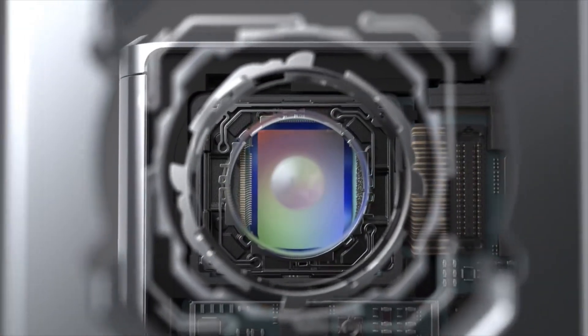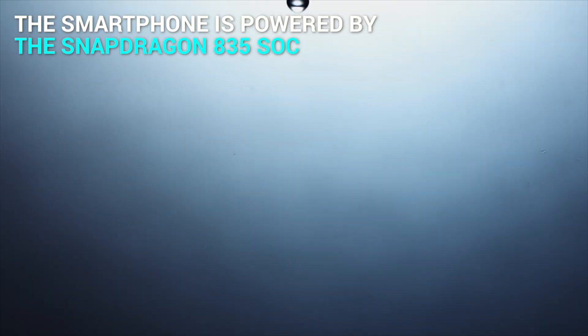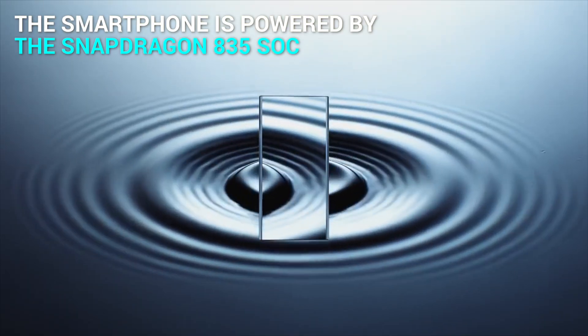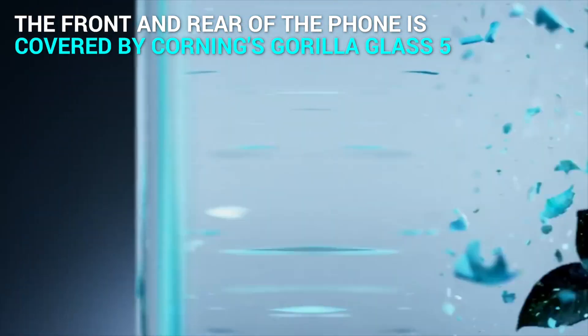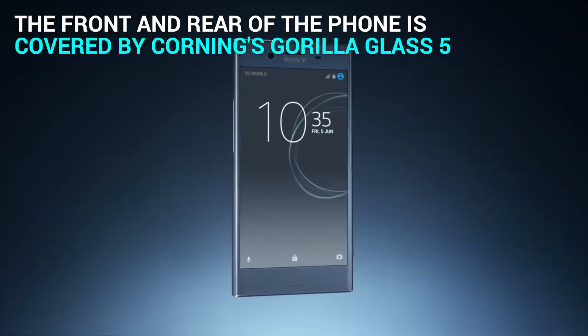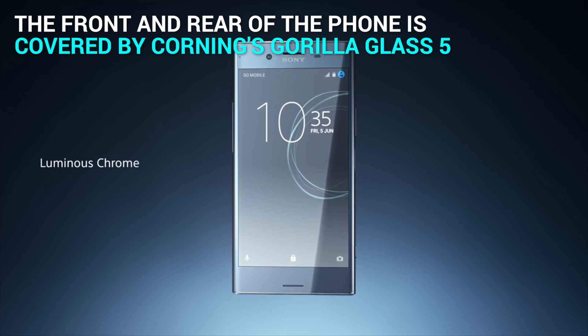Coming to the specifications, the Xperia XZ Premium is powered by the upcoming Snapdragon 835 processor. Speaking of design, it's the same that we have seen in the Xperia Z5 Premium. The front and rear of the phone is covered by Corning's Gorilla Glass 5, and could well stake claim for the fingerprint magnet crown.